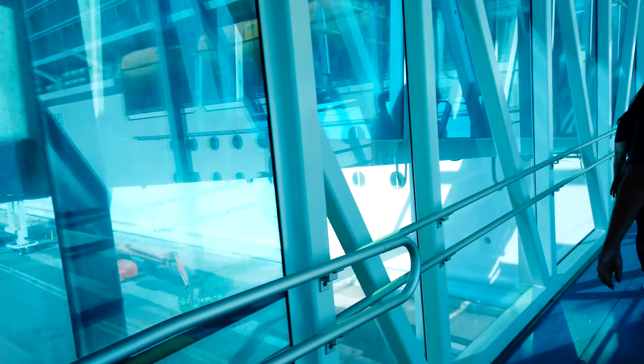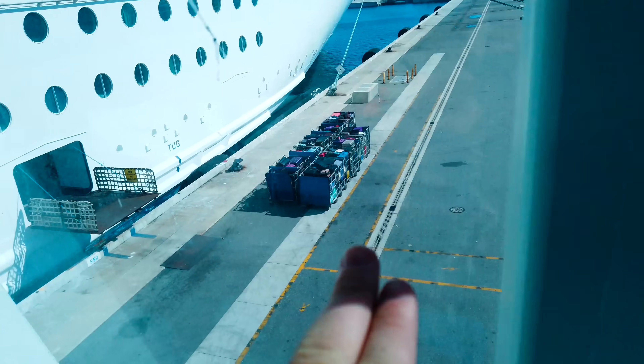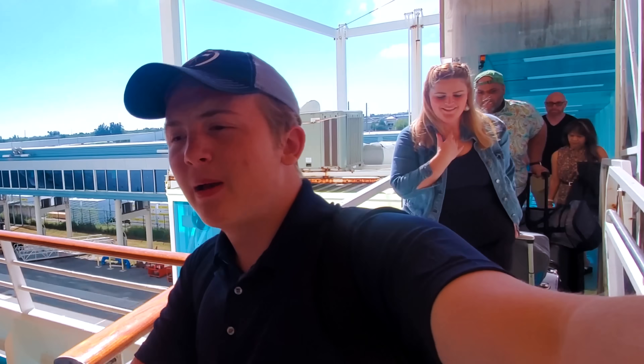Without further ado, let's go ahead and board Independence of the Seas. This is the gangway here — there are two gangways. You can see Carnival Liberty is down there. The luggage is right down there. Pretty cool process. We're about to take our first steps on board Independence of the Seas.